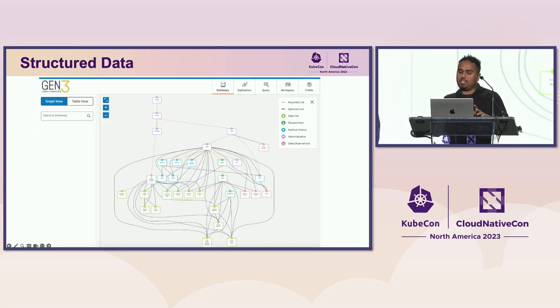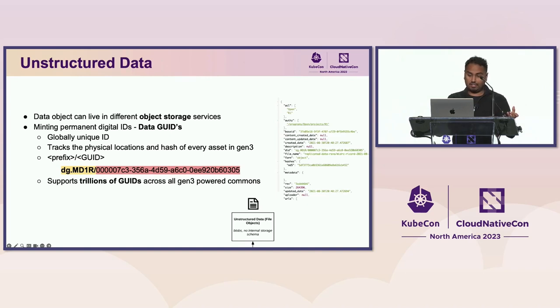A visual graph representation in the data portal describes how a particular data commons organizes structured data. Data submitted is harmonized to fit the schema for consistent searching across clinical data. For unstructured data, it can live in a variety of different buckets. Within Gen3, we mint a permanent digital ID called a data GUID for each asset — made of a prefix identifying the hosting commons plus a UUID — supporting trillions of GUIDs across all Gen3-powered commons.